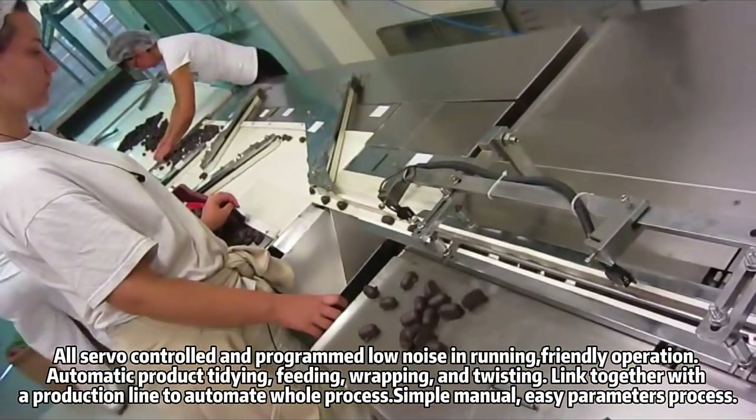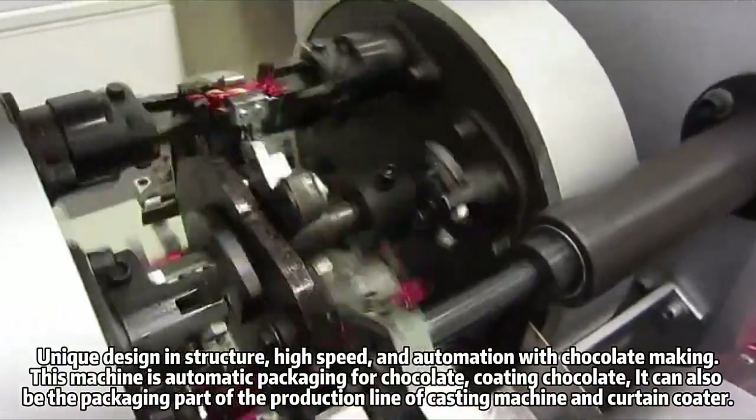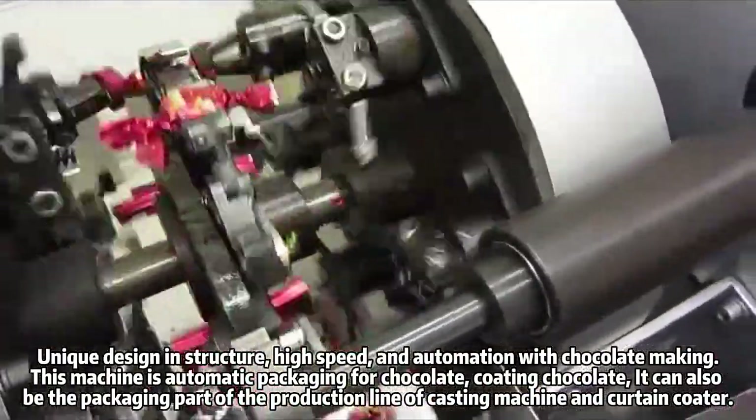Simple manual, easy parameters process, unique design in structure, high speed and automation with chocolate making. This machine is automatic packaging for chocolate.